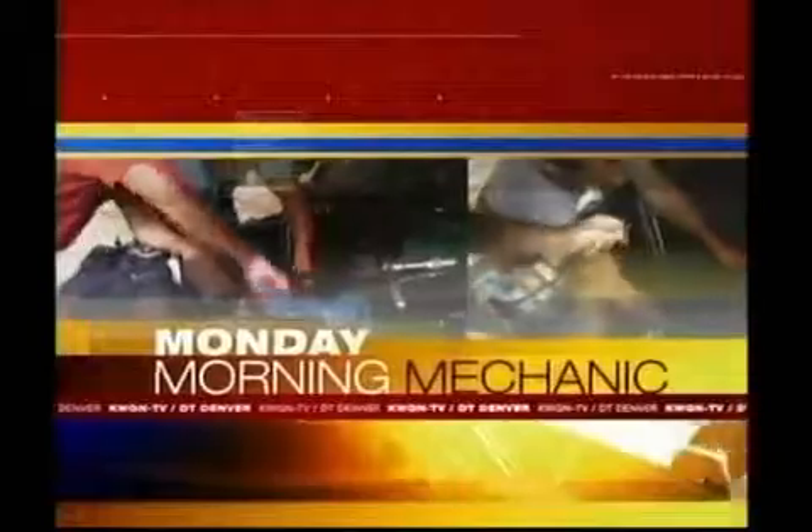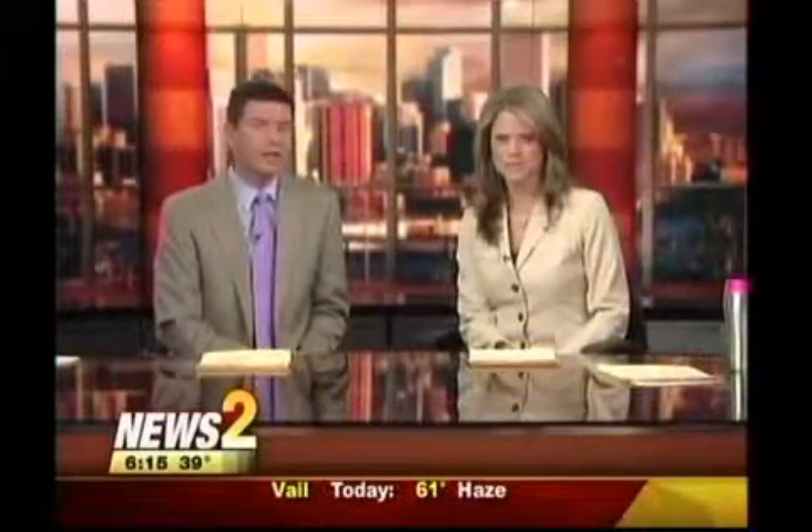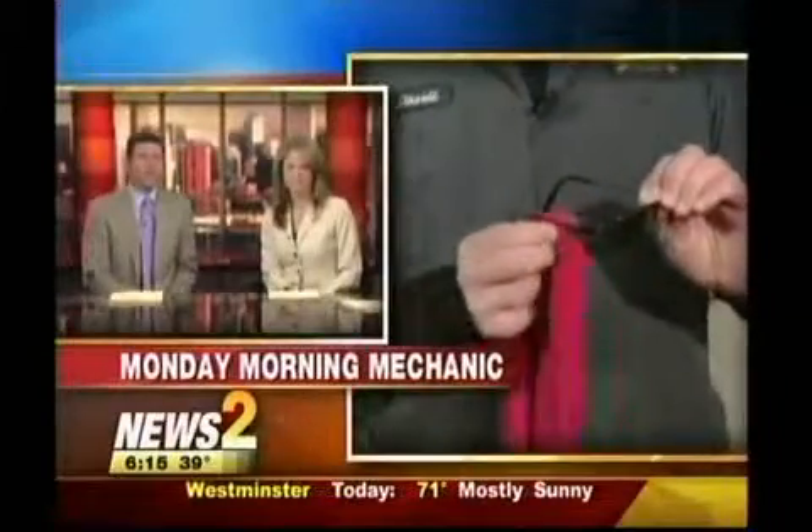Spring showers are just around the corner. Before the sprinkles start, here are some upgrades you might want to make to your car to help you see better while driving in the rain. Our Monday Morning Mechanic David Rogers from Counter Brothers Auto Repair is with us live again this morning with the latest gear.